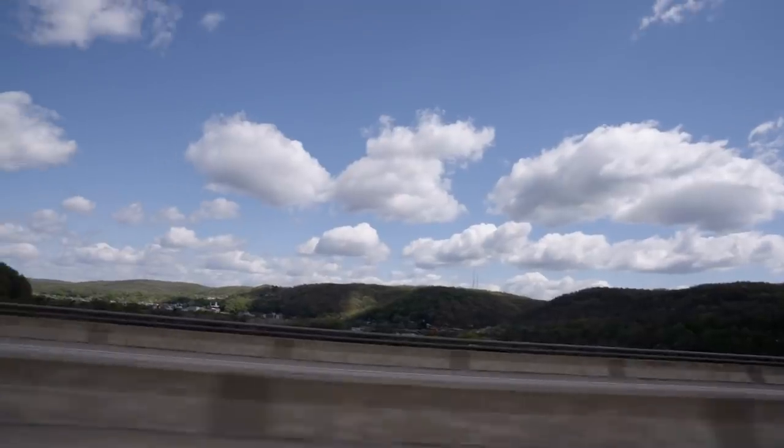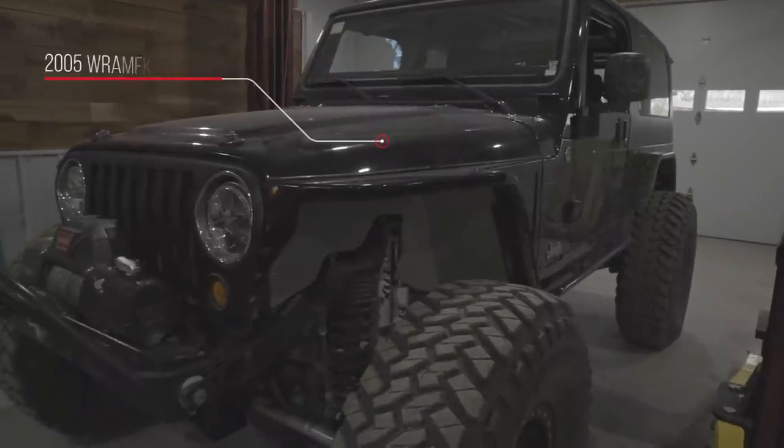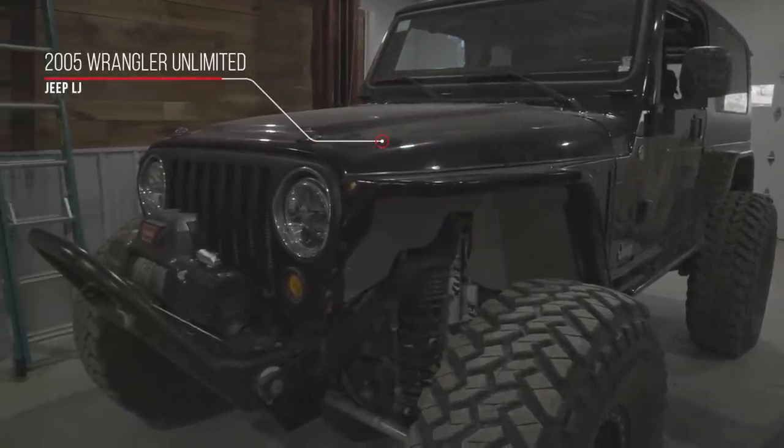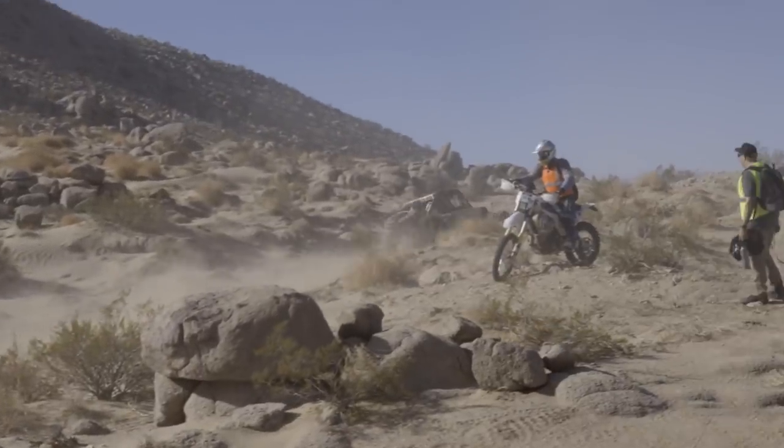What's up guys? It's Collin Coates from Build to Wander. This time I'm on the East Coast. I'm just outside of Pittsburgh, Pennsylvania picking up that thing right there — a 2005 Jeep Wrangler Unlimited LJ from Eric Miller and his co-driver Rob Ruggiero.